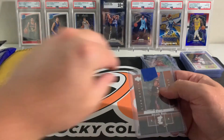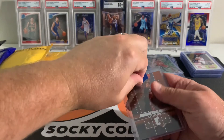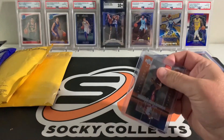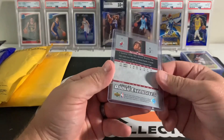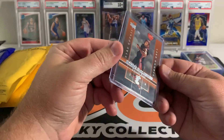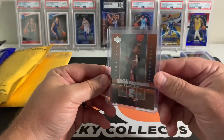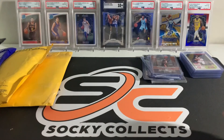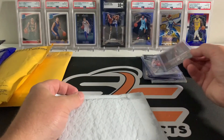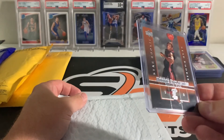Another D Wade rookie. I had a previous mail day where I picked up some of these, but this one was eBay — I think it was like 8, maybe 8.50 bucks. That one looked pretty good, potential grading candidate.